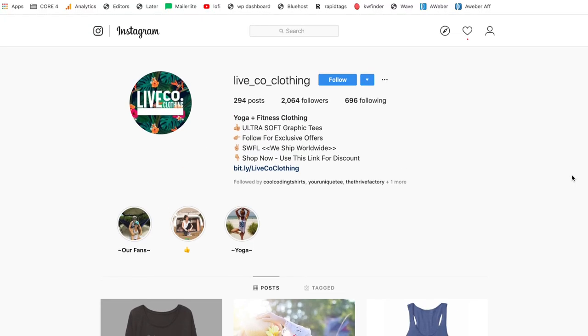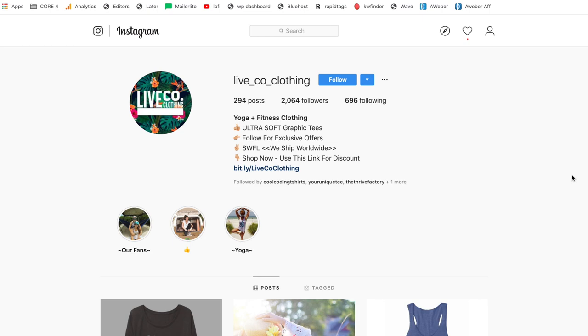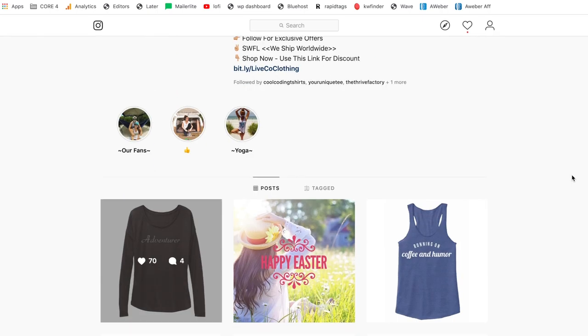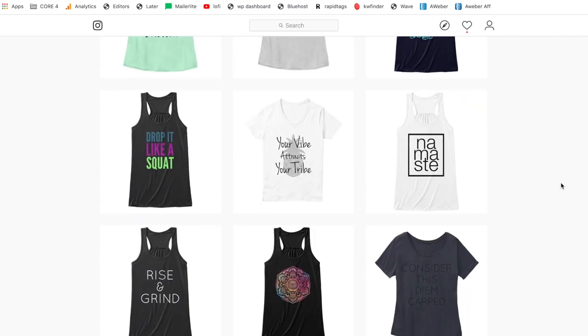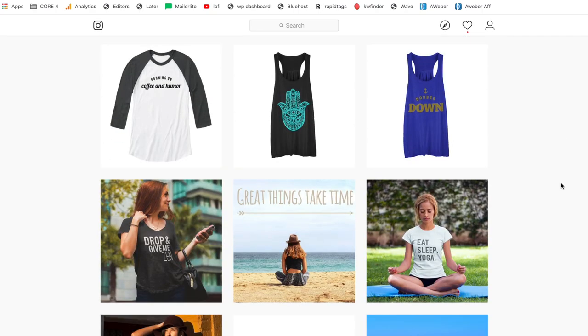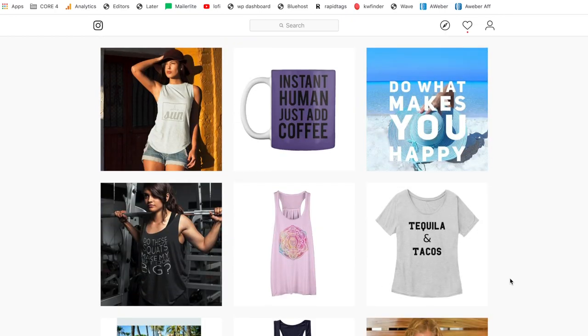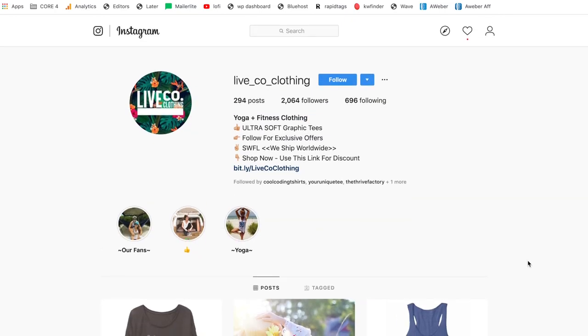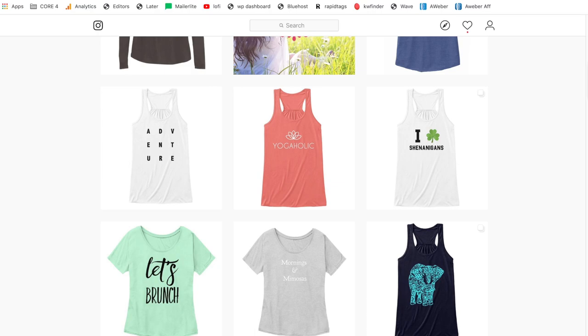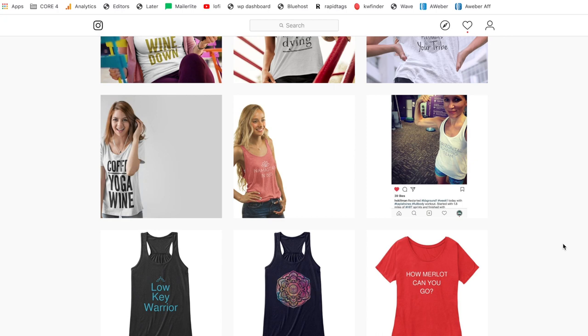A couple more things: you can post up to three times per day — that's what I recommend. Don't post any more than three times per day; it can start to come off as a little bit spammy, especially on a newer account. Just know that you can repeat your designs. If you're using Placeit, you can put the same design on different models, and people won't even notice it's the same thing. As long as you have the designs in your storefront, you can post them on your page as often as you'd like. Just don't do the same one multiple times in a row, but spread them out — you won't run into any issues.